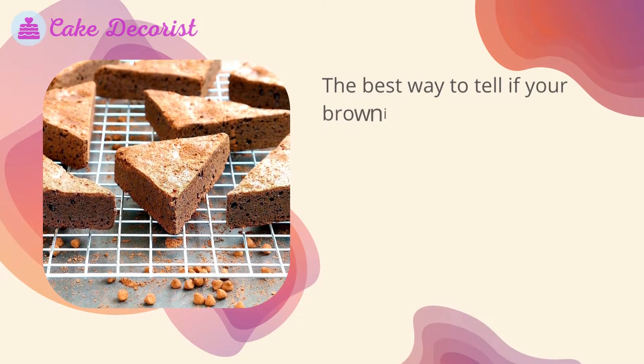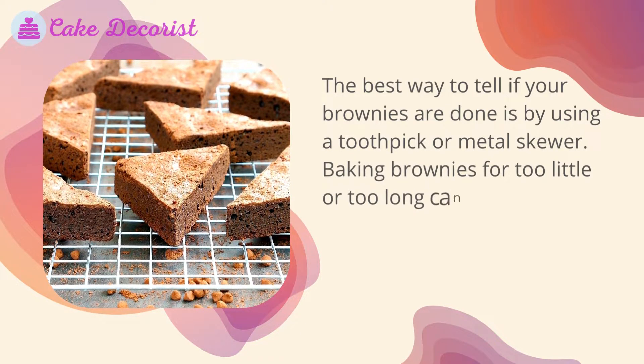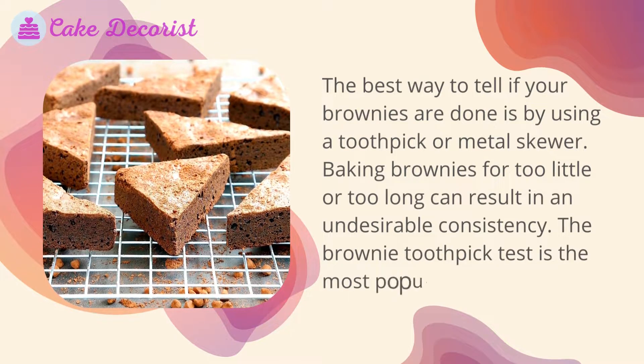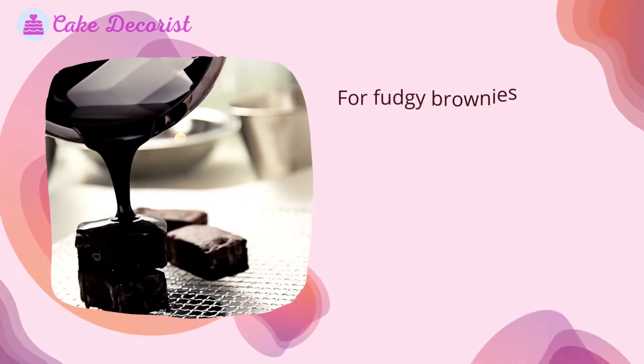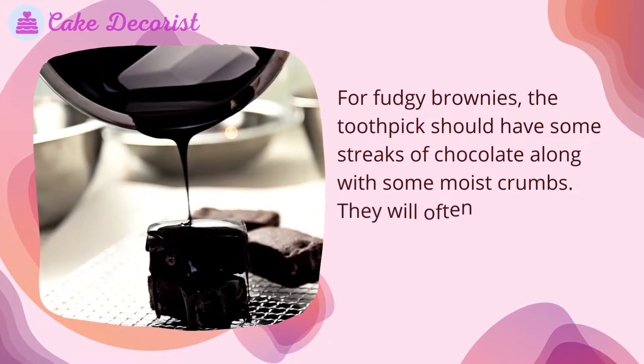The best way to tell if your brownies are done is by using a toothpick or metal skewer. Baking brownies for too little or too long can result in an undesirable consistency. The brownie toothpick test is the most popular method. For fudgy brownies, the toothpick should come out with some streaks of chocolate along with some moist crumbs.